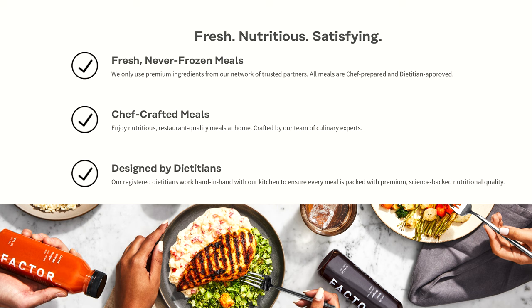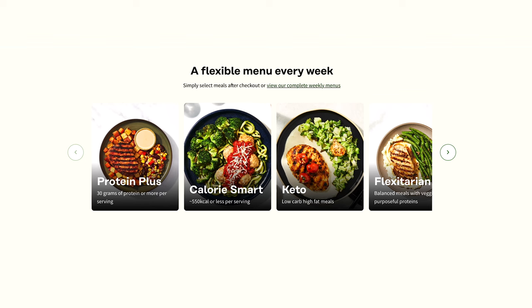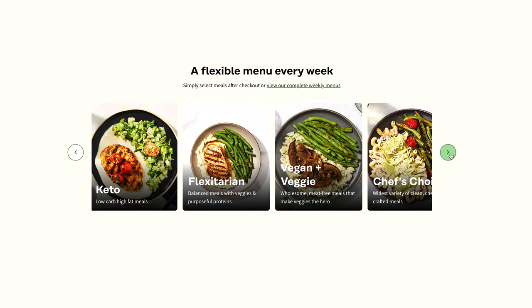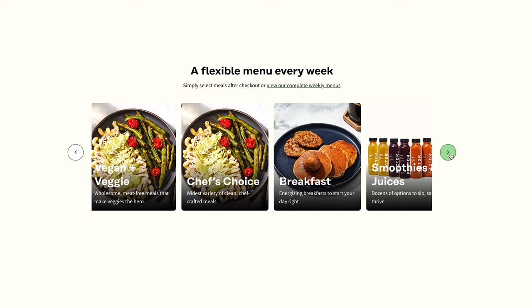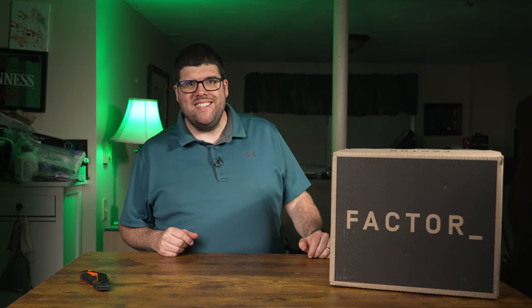Factor prioritizes quality — they use organic ingredients with no GMOs, hormones, preservatives, or refined sugars. They currently offer farmed Atlantic salmon, but I'm hopeful a switch to wild salmon is coming soon. Their meat is grass-fed and humanely raised, as is their chicken. Factor also caters to various diets like keto, protein plus, vegan, veggie, and calorie smart, making it a very versatile choice.